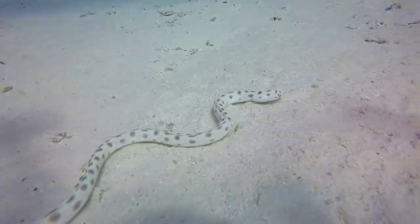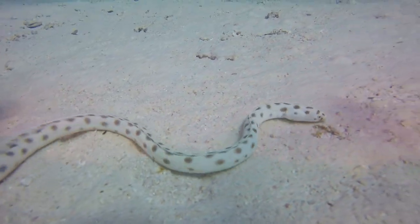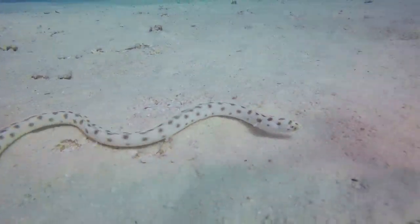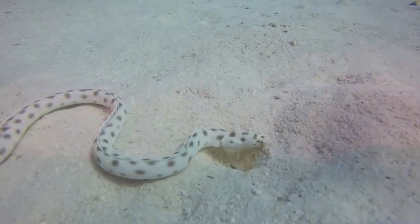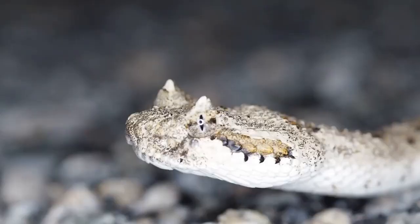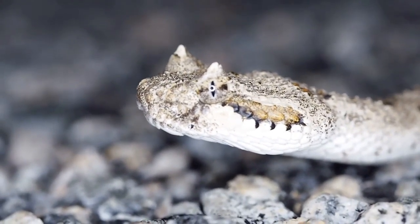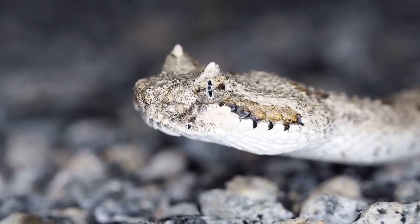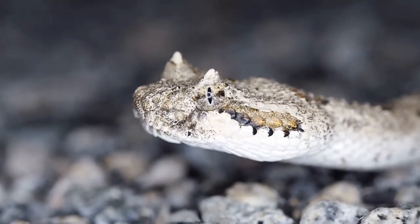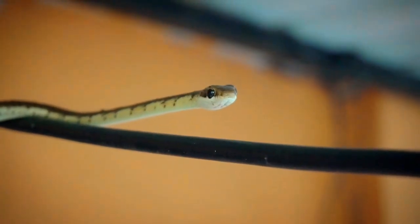About 600 species are venomous, and only about 200 or so are capable of killing or significantly wounding a human. Non-venomous snakes, which range from inoffensive garter snakes to the not-so-inoffensive python, dispatch their victims by swallowing them alive or constricting them to death. Nearly all snakes eat their food whole, in occasionally stunningly large portions.